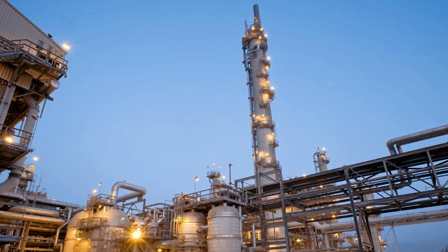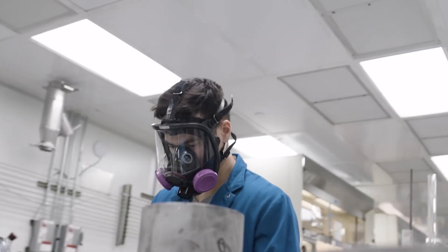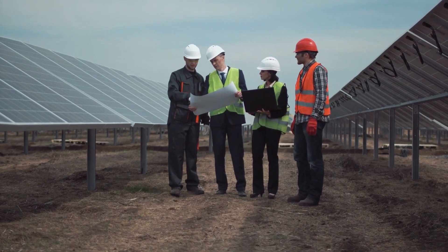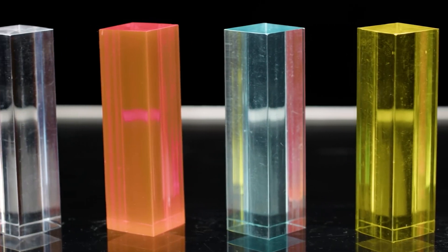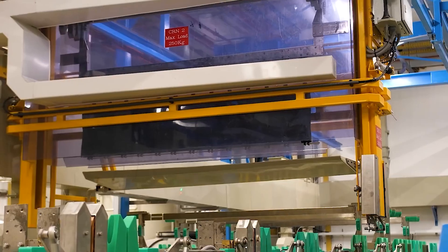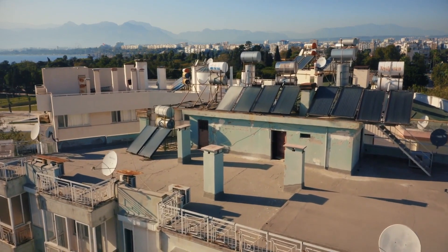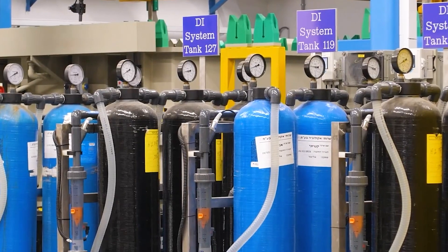The green hydrogen plant project in Egypt aims to produce hydrogen using renewable energy sources, and it will be constructed in two phases. In the first phase, a solar park and a wind farm will be established to generate electricity, which will then be utilized in the electrolysis process, splitting water molecules to create hydrogen. The electrolysis facility will rely entirely on renewable energy generated by the solar park and wind farm.